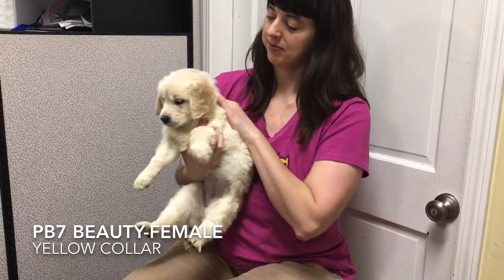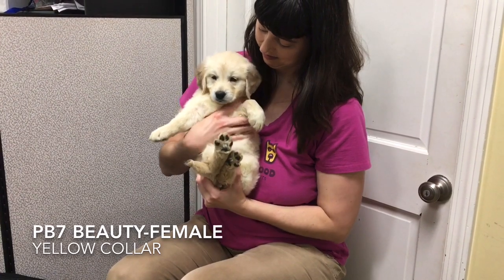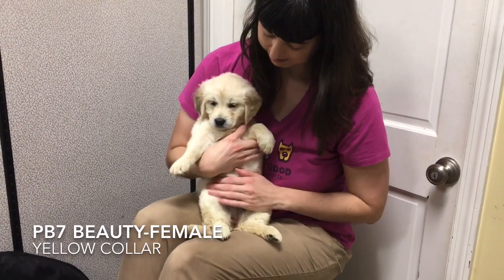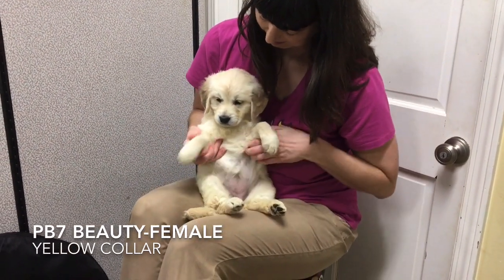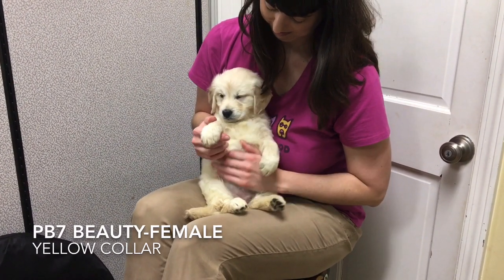Beauty, tattoo PB7, wears the yellow collar. Beauty is a well-balanced pup — she's ready for anything. Play, cuddles, and naps are what this girl loves. She has a great personality and matches your energy.